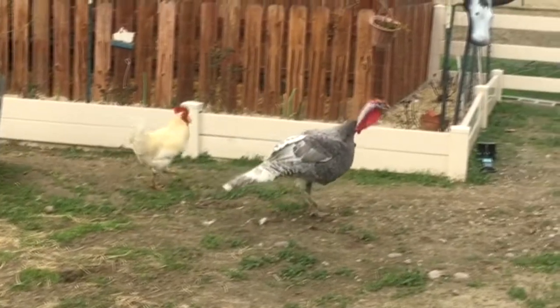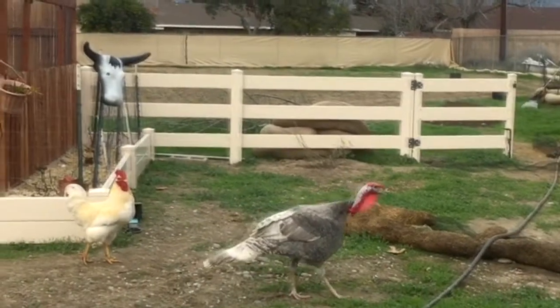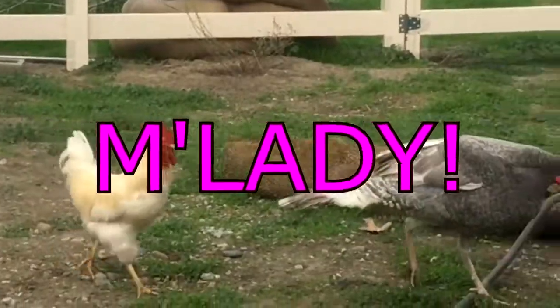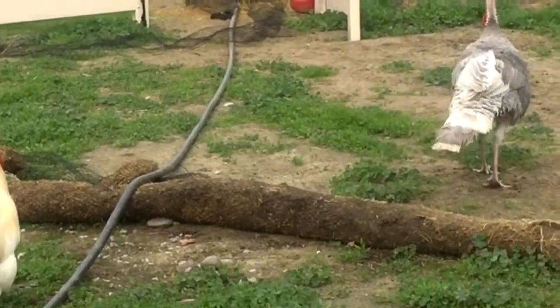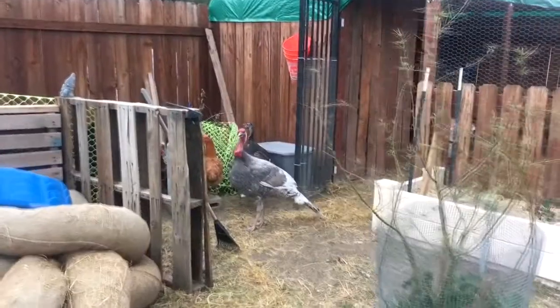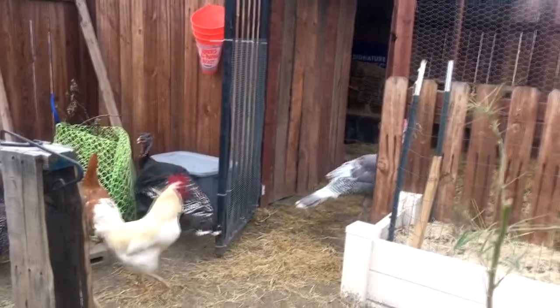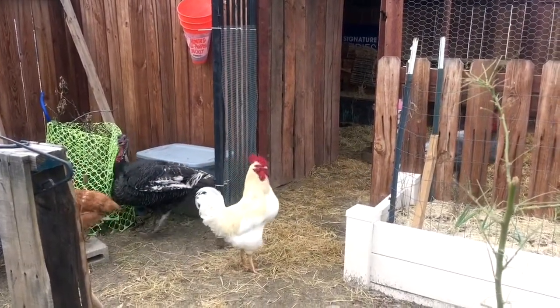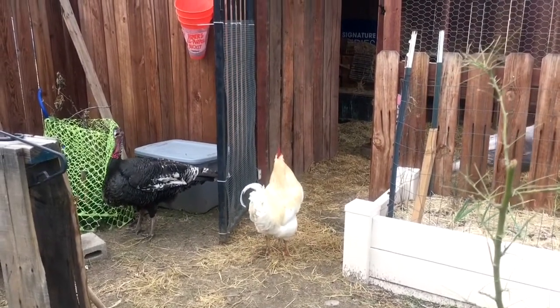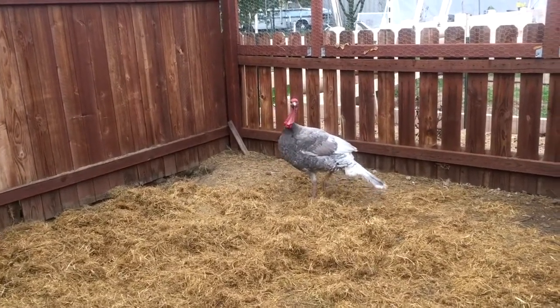Poor guy, he doesn't even want to drink water - he's all upset. Look at him. Don't worry, you'll get it figured out. He's got them all huddled - he's like, wait a minute, that's my house! Everybody meet Lou - Luscious Lou. That's his name, Luscious, because he's Luscious Lou.